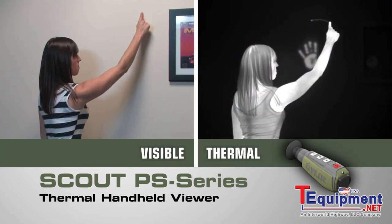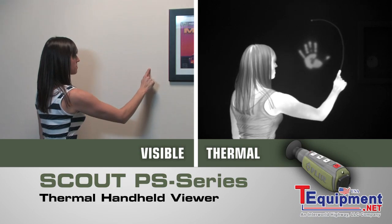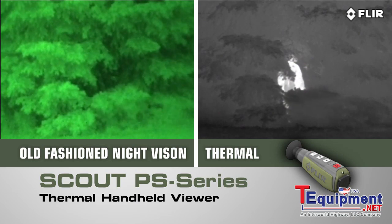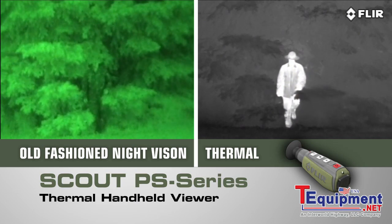Like all FLIR thermal cameras, the Scout PS Series creates images from heat, not light, giving you a serious advantage out in the wild, far superior to other night vision systems.